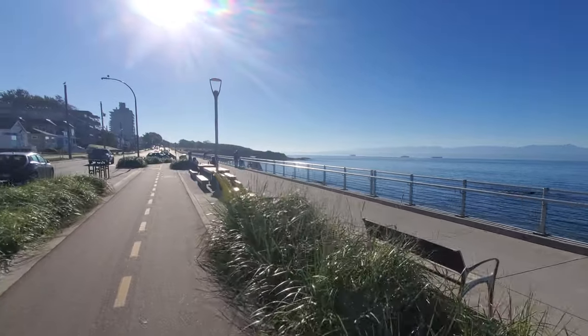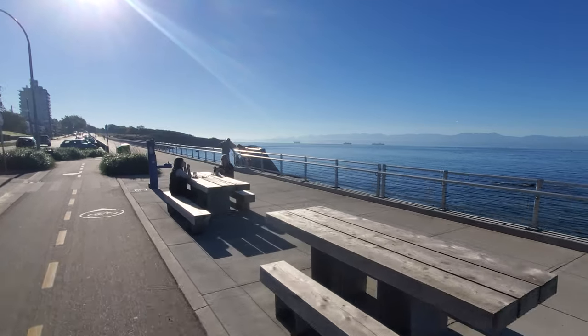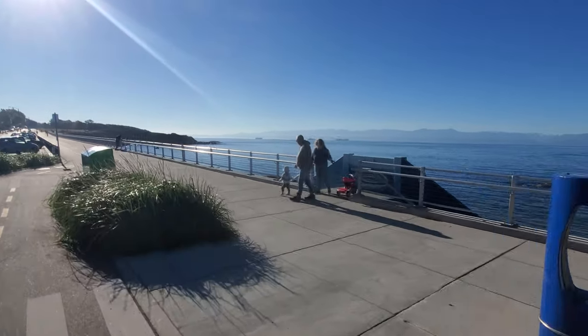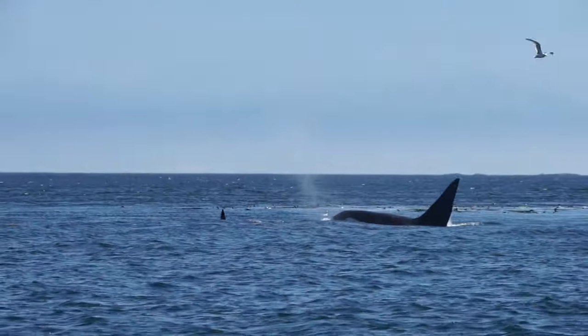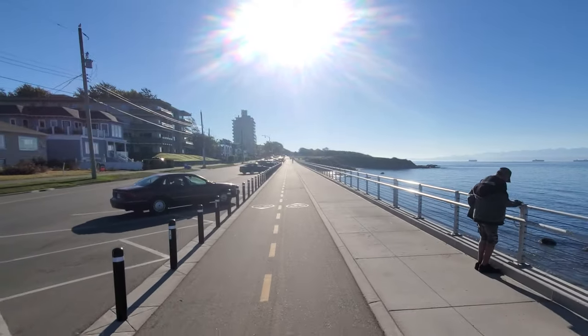After you've enjoyed Ogden Point, what you'll want to do is ride along the bike trails all the way along the coast, along Dallas Road, taking in the views. You're going to be looking out for more seals and more wildlife out in the ocean. And you can take it all the way up to Beacon Hill Park, which is going to be our next stop.